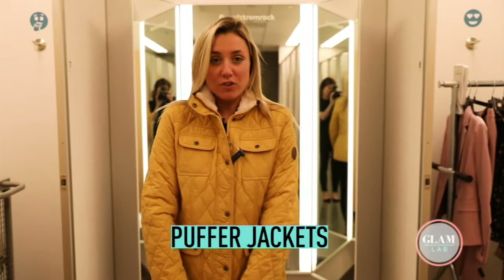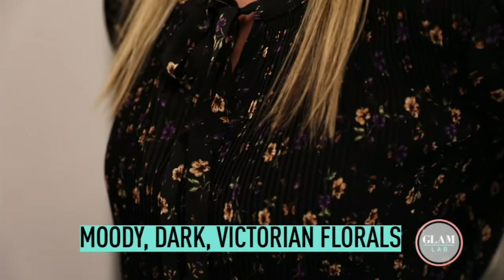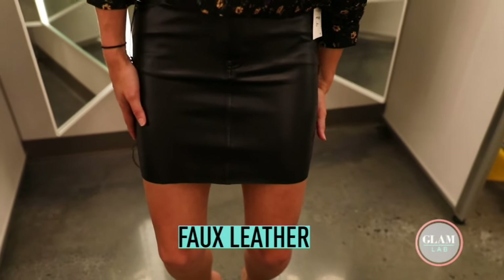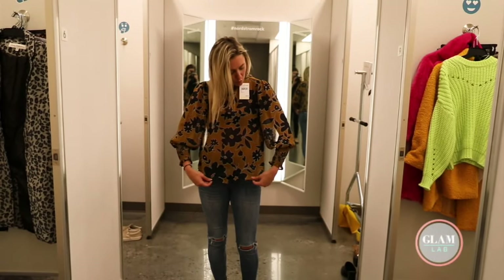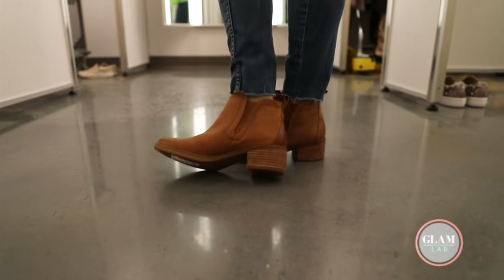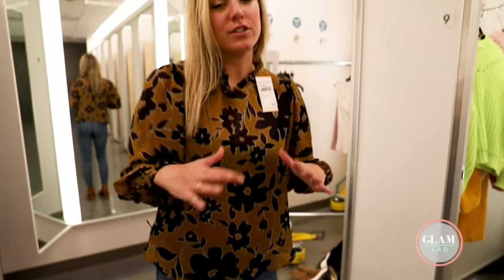Speaking of casual, puffer jackets are in — they're super warm but lightweight. Florals are in, but not the usual; it's more like a moody Victorian, very dark. I paired it with a leather — or faux leather — skirt. And then this is one more moody floral shirt with brown booties and blue jeans. What's very in with jeans is the button fly. I feel like this really emulates fall.